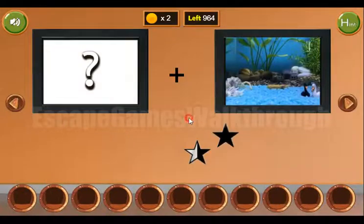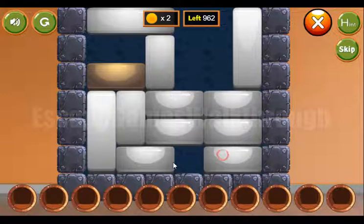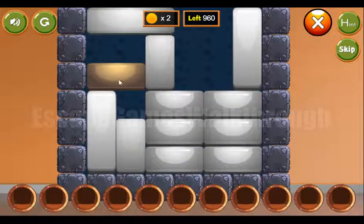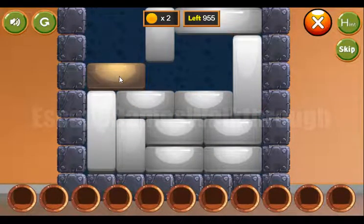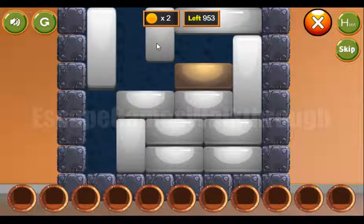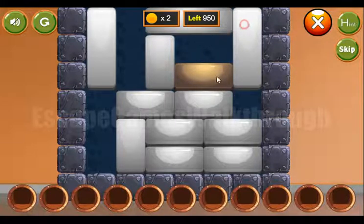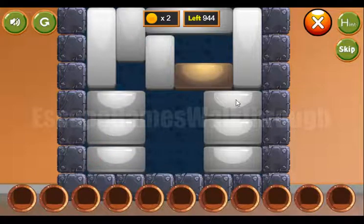With the key, let's go to the next room and check this picture. Here we have a puzzle to solve — our task is to move this golden block to the golden ball on the right side. And it is done.